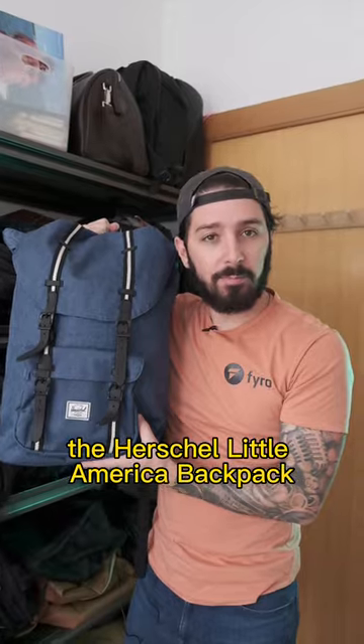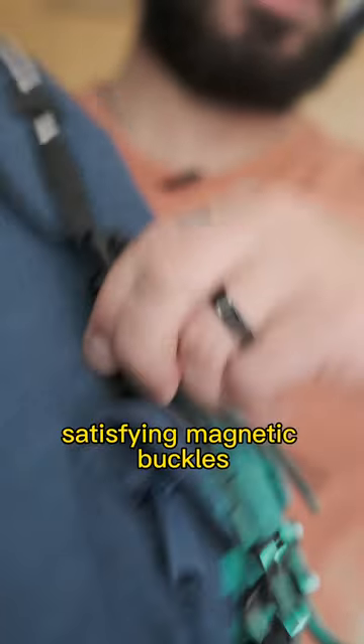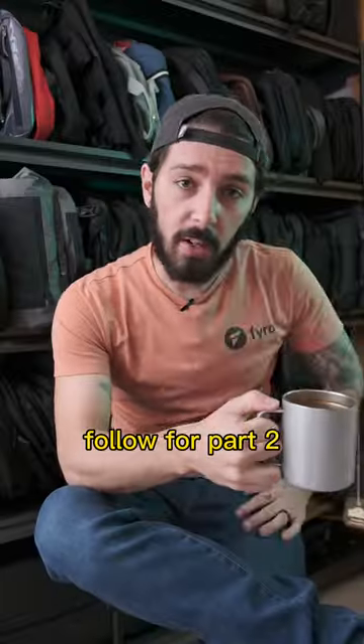Are you headed off to college? The Herschel Little America Backpack — it's got a nice look and some very satisfying magnetic buckles. Follow for Part 2.